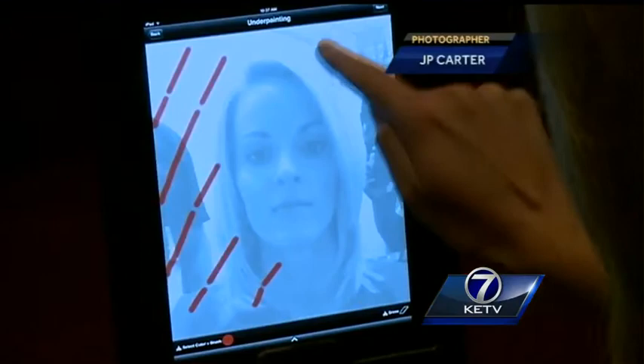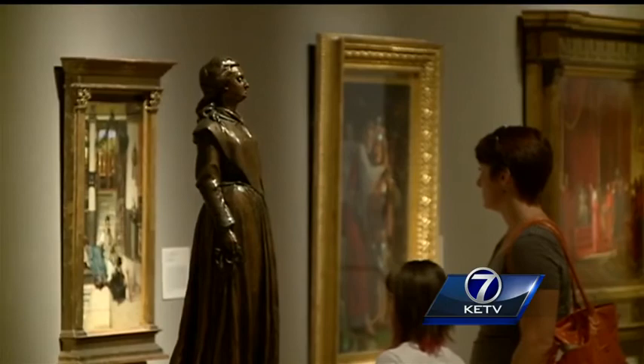The Scott EdTech Gallery has drawing areas, reading areas, and iPads for interactive art opportunities. And the fact that the Joslyn is free now is just magical — you don't have to pay a penny to come through the door.